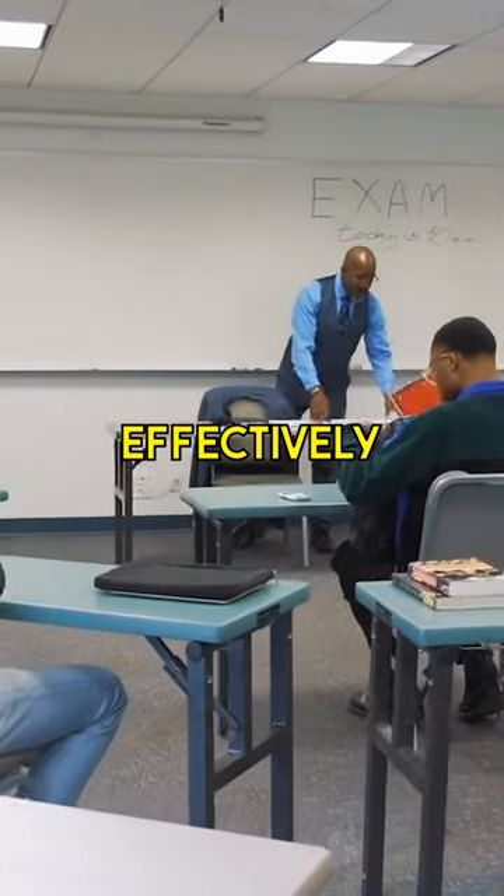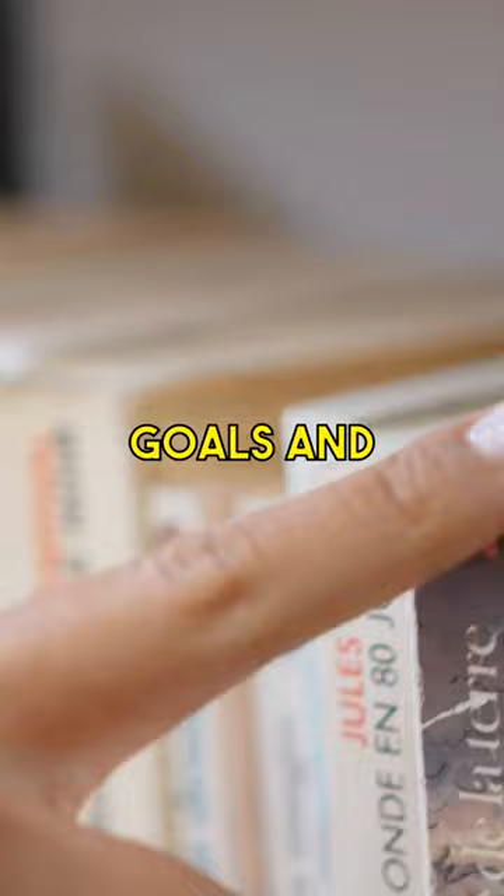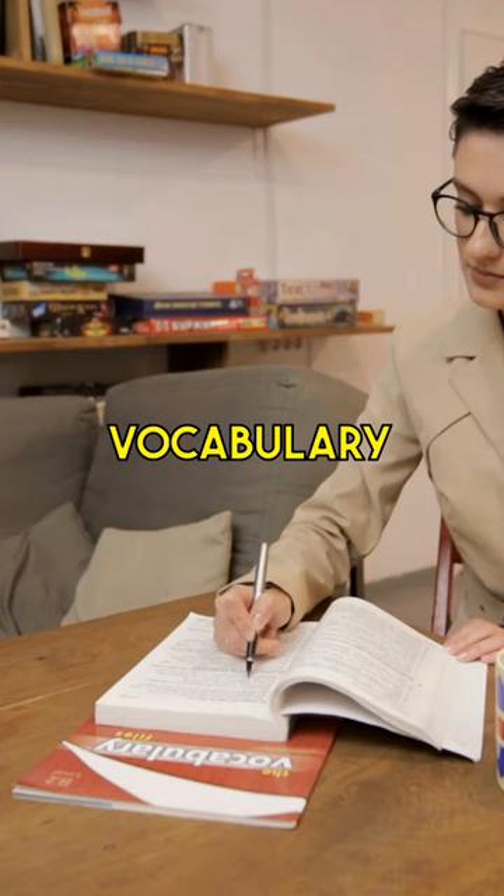Learning English effectively involves a combination of consistent practice, exposure to the language, and the right study techniques. Start by setting clear goals and a realistic timeline to achieve them, whether it's improving fluency or mastering vocabulary.